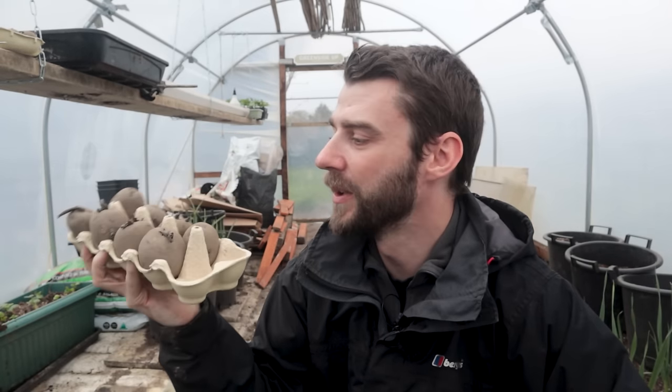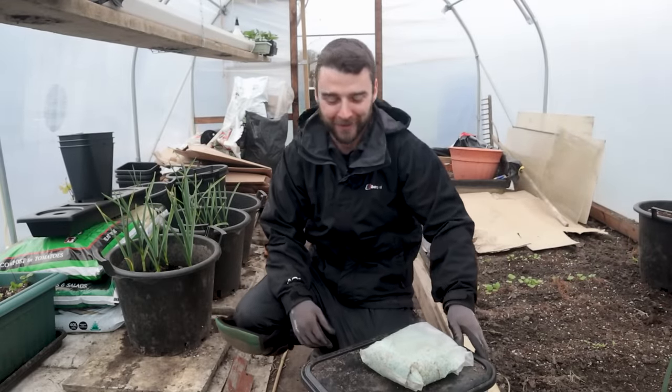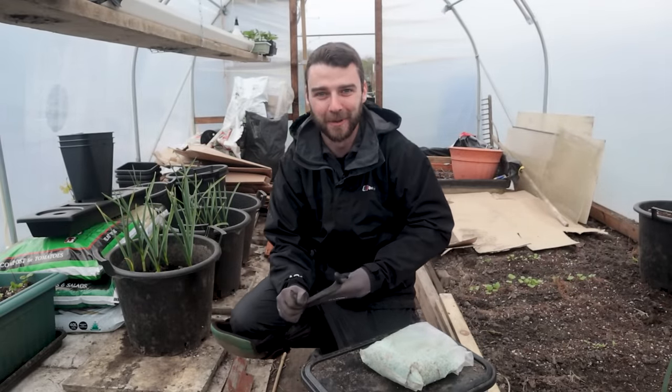I've got some at home as well chitting, but we'll do the first couple. I have just grabbed a few things, but I don't have much of a plan for these potatoes really - we're just going to wing it, which is what we do here.